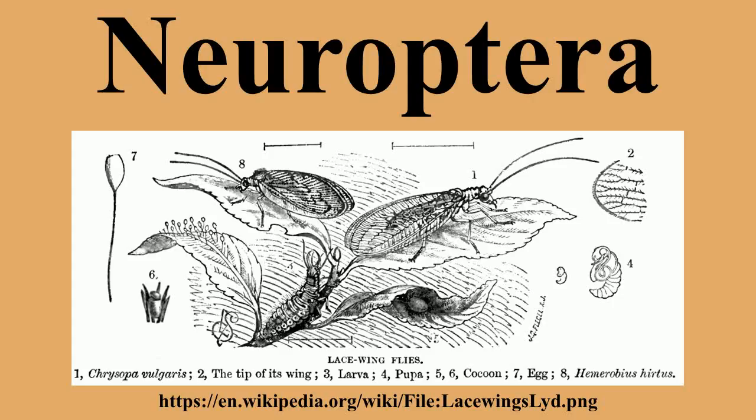This is either placed at superorder rank, with the Endopterygota becoming an unranked clade above it, or the Endopterygota maintained as a superorder, with an unranked Neuropterida being a part of them.